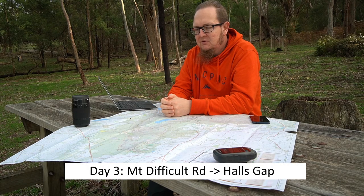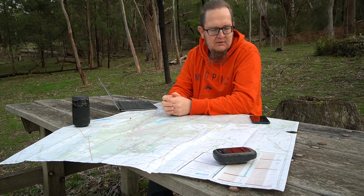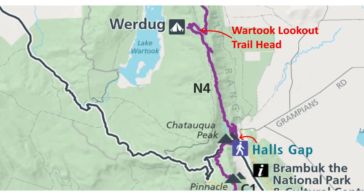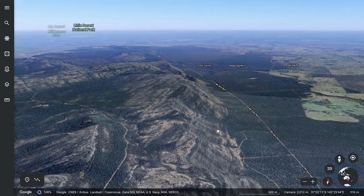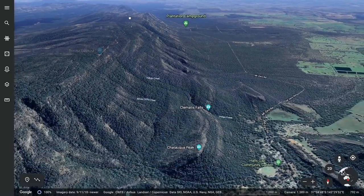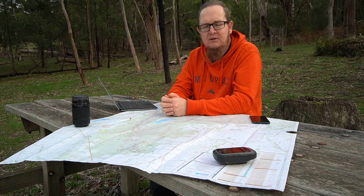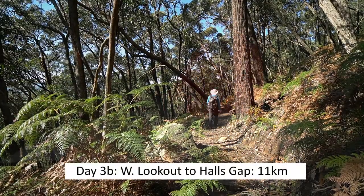Day walk three gives you a choice: make it one very long day of 26 kilometers hiking all the way to Halls Gap, or split it into two days — 3A and 3B. For one long day, you start at Mount Difficult Road, hike back up to the Mount Difficult range, link up with the GPT, continue past Lake Wartook lookout, and then descend to Halls Gap. If you split it, you stop at Lake Wartook lookout at 15 kilometers on day 3A, then hike the remaining 11 kilometers down to Halls Gap on day 3B — a fairly easy walk.